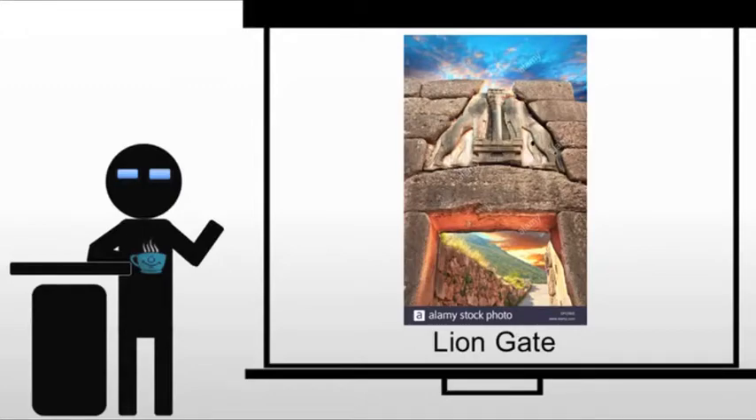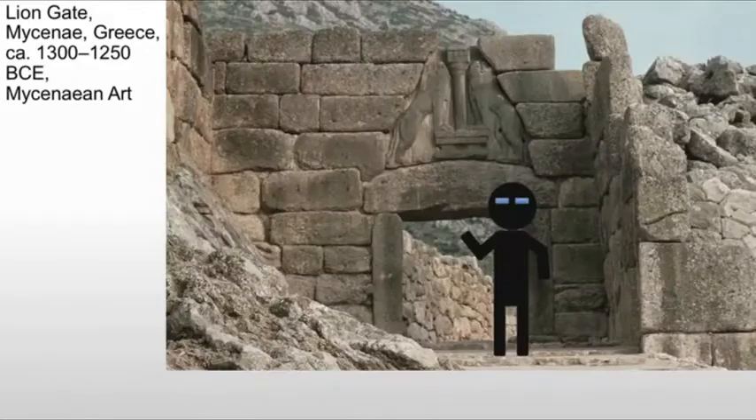This brings us to the Lion Gate, which is the outer gateway to the citadel at Mycenae. What we have is a gateway built of ashlar masonry. We have two monolithic posts on either side, capped by a monolithic lintel creating the gate — so we have our posts and our lintel. This is very important because the lions above it serve something very specific.